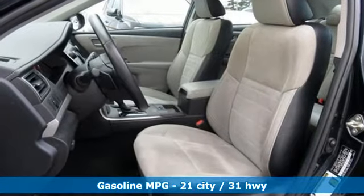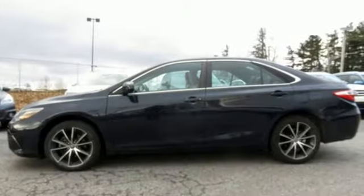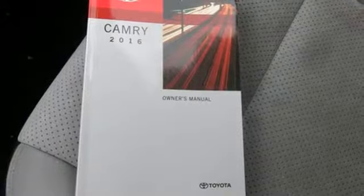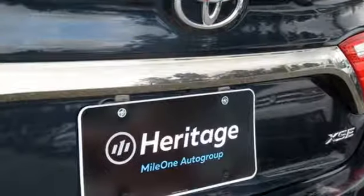It's well equipped with features you need: external memory control, power heated mirrors, dual zone climate control, auto dimming rear view mirror, doors and push button start proximity key.